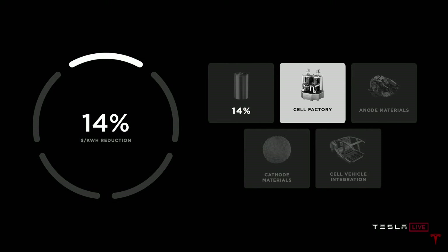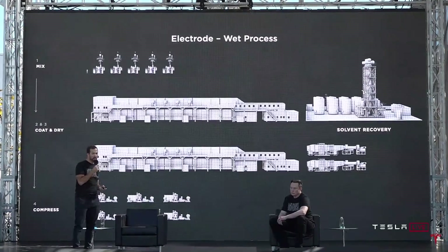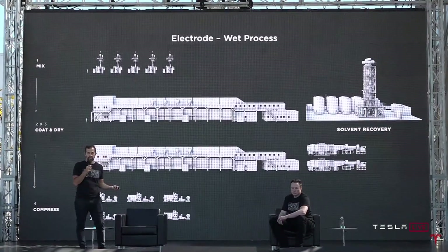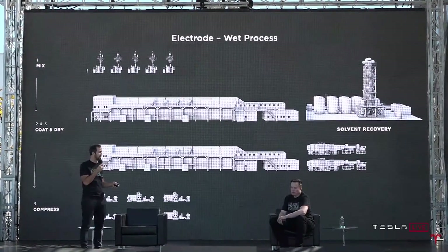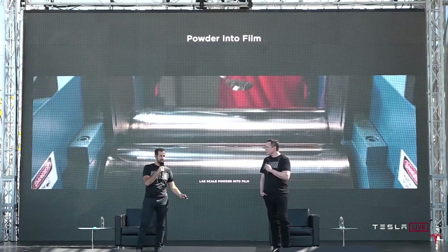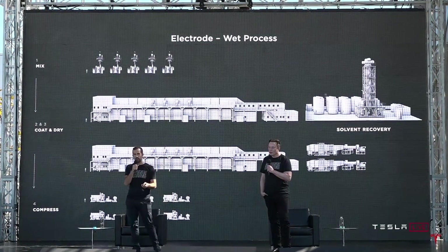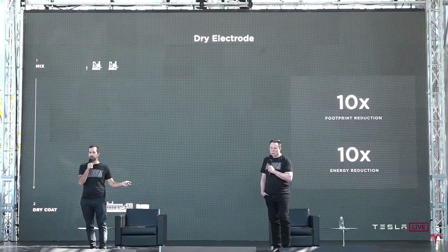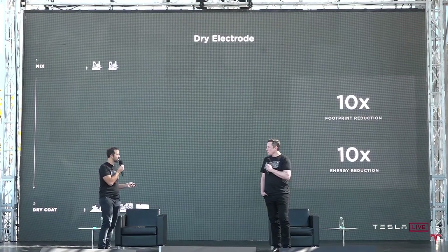Just the cell form factor change enables a 14% dollar-per-kilowatt-hour reduction. Wouldn't it be great if we could skip the solvent step — one of those 'dig a ditch and fill it' kind of things where you put the solvent in and then take it out and recycle it? You can see it here on a benchtop: literally powder into film, as simple as that. When you scale it up, you get a 10x reduction in footprint, a 10x reduction in energy, and a massive reduction in investment.